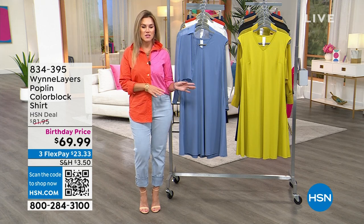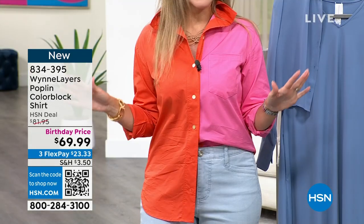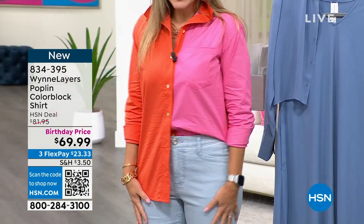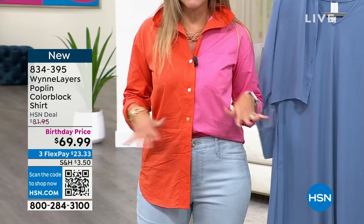We've got incredible fashions and some brand new jewelry. This Poplin Color Block shirt is like the it item of the moment for me. Everybody's been giving me so many great compliments. It is so chic and so fabulous. I'm wearing it in the flame.